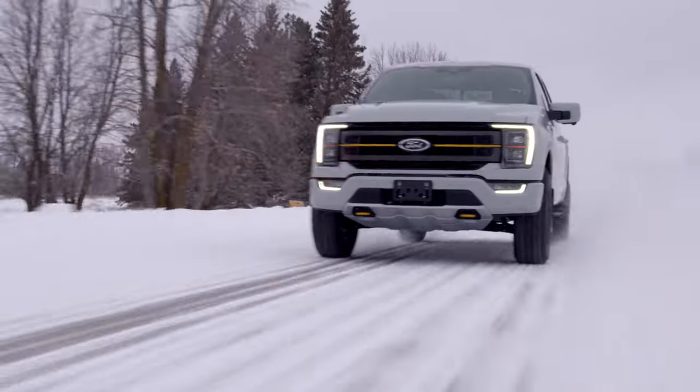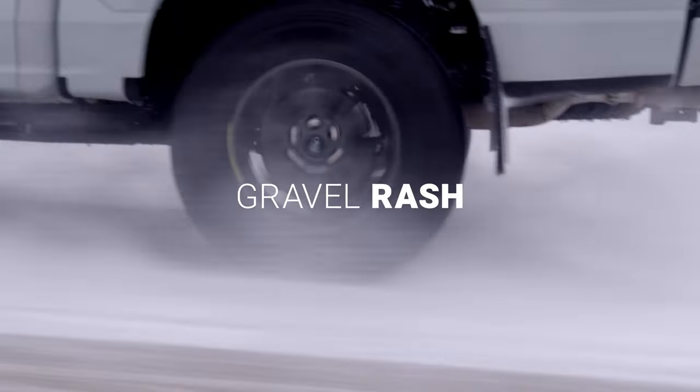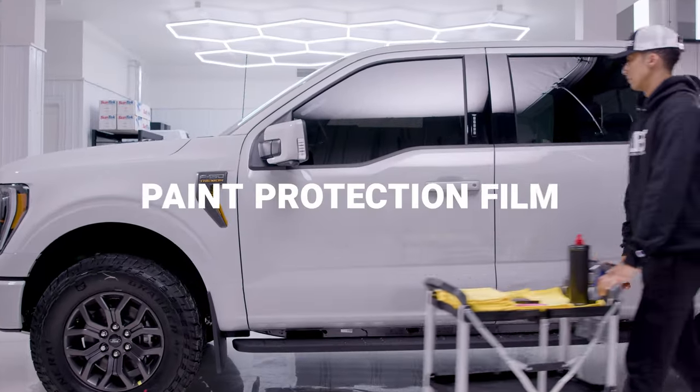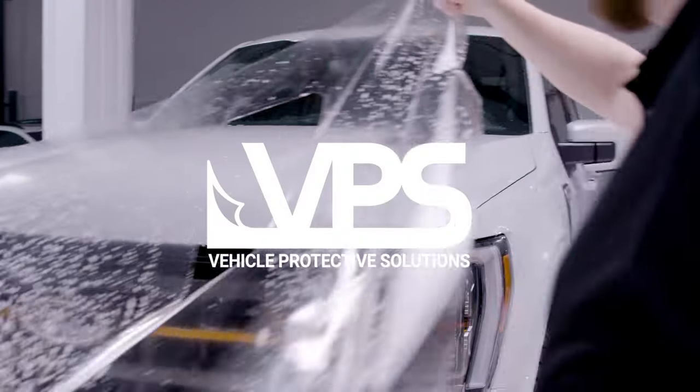Canada's roads are notorious for throwing sand and gravel at vehicles every day, leading to paint chips and gravel rash. But there's a solution. Protect your vehicle from the road ahead with paint protection film installed by VPS.